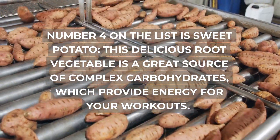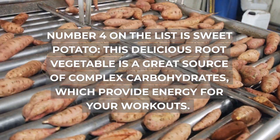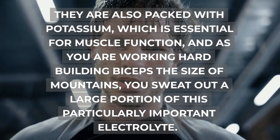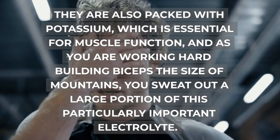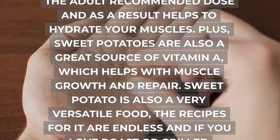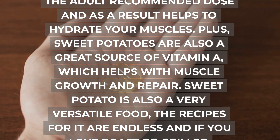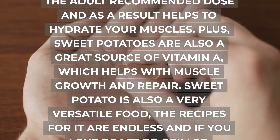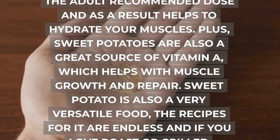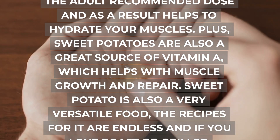Number 4 on the list is sweet potato. This delicious root vegetable is a great source of complex carbohydrates, which provide energy for your workouts. They are also packed with potassium, which is essential for muscle function, and as you are working hard building muscle you sweat out a large portion of this particularly important electrolyte. One serving contains over one-fifth of the adult recommended dose and as a result helps to hydrate your muscles. Plus, sweet potatoes are also a great source of vitamin A, which helps with muscle growth and repair.